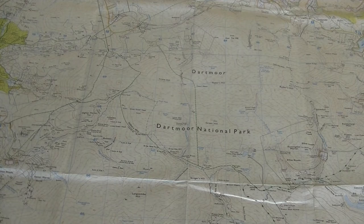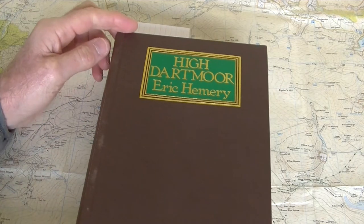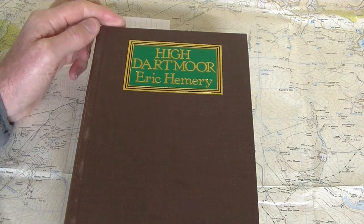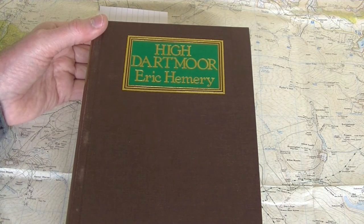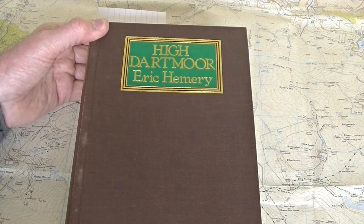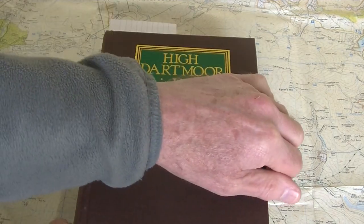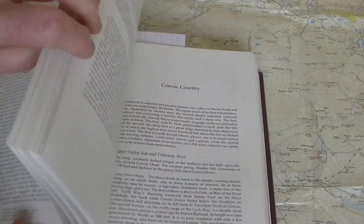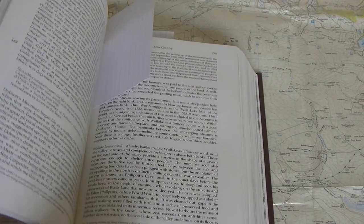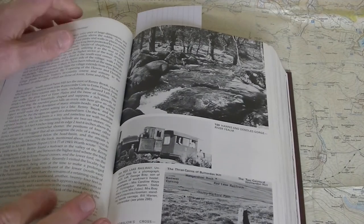The third book I really want to draw your attention to is Eric Hemery's High Dartmoor. Hemery is a completely different kettle of fish — far more contemporary. He wrote this book in the 1950s. I've tried searching for him on Wikipedia and can't find him, so it's possible he may still even be alive. His book is a much more personal but at the same time far more thorough and comprehensive work than either Worth or Crossing.